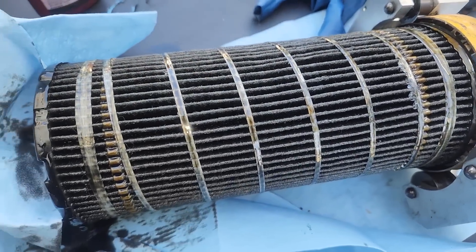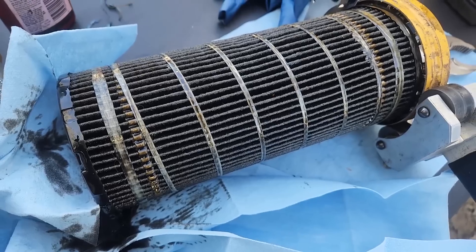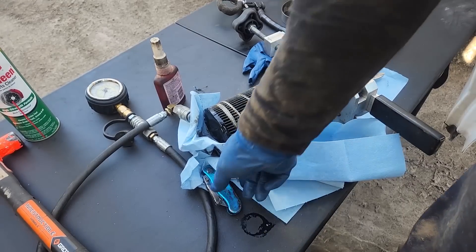Before we do anything else, we should probably cut the oil filter open and see that nothing's come apart before we run this thing any more. So that's what I'm going to do right now.